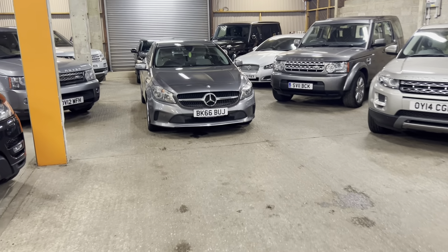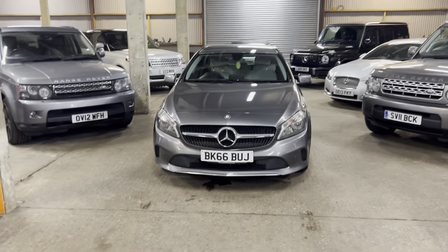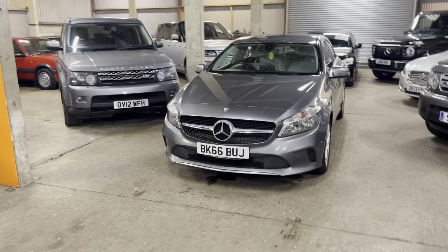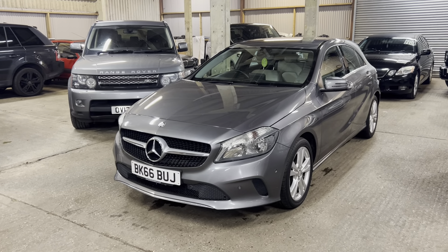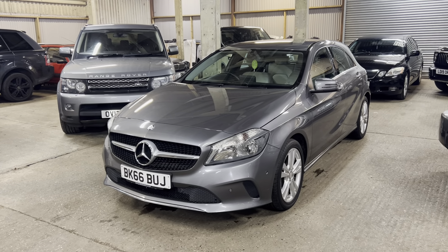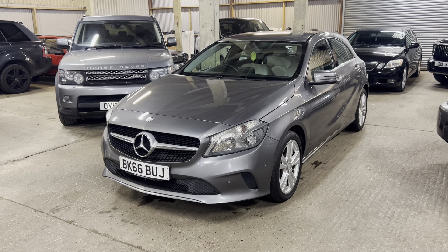Hi guys, welcome to MML Motorhouse. Today we've got a video tour of the Mercedes-Benz A-Class. I love these little cars, they are absolutely brilliant - they sell like little pocket rockets. Super cool cars and we've got a really nice one: a 180D Executive, so a really nice level of spec.